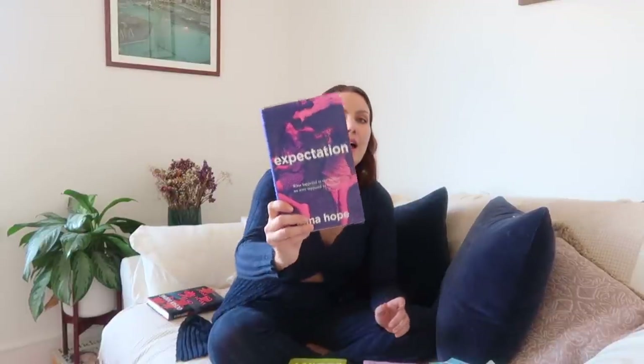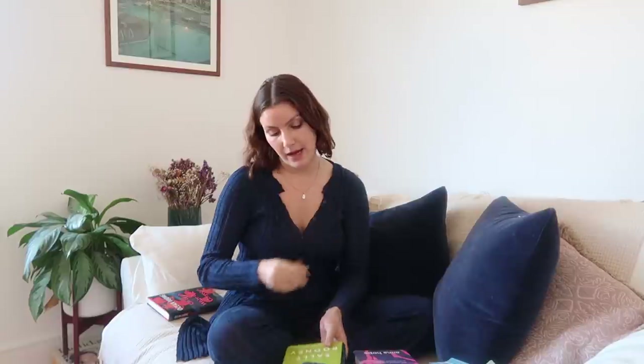Another recent favorite is Expectation by Anna Hope. I read the first few pages and was like 'this is super creepy because it's my life' — they're 29, they live exactly where I live in London. It jumps time frames and follows three friends through their lives, what they expected they'd be doing, and how it all turns out differently. It's really interesting and lovely — about female friendship. And I've got Sally Rooney's Conversations with Friends and Normal People. Sally Rooney just writes so well about relationships, very matter-of-factly, without being too poetic. I think Normal People is being made into a series.